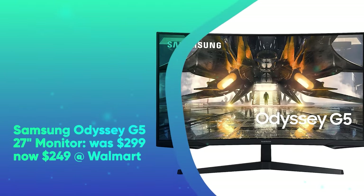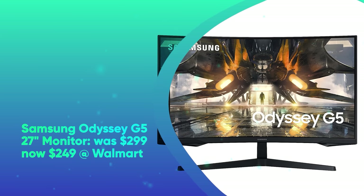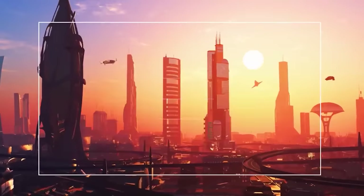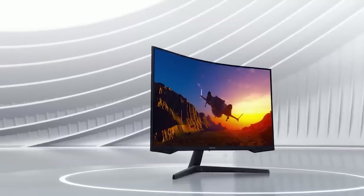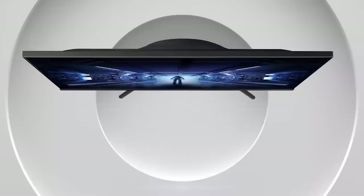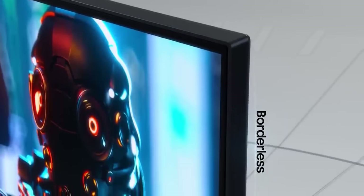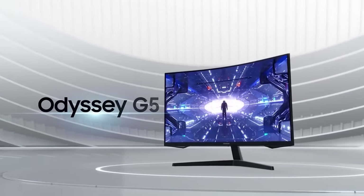Walmart Black Friday Monitor Deals. First up is the Samsung Odyssey G5 27-inch monitor. It was $299 and is now $249 at Walmart. Save $50 on the 27-inch Samsung Odyssey G5 gaming monitor. It has a 2560x1440 resolution panel with 350 nits of brightness, 165Hz refresh rate, 1ms response time, and is AMD FreeSync Premium and NVIDIA G-Sync compatible.